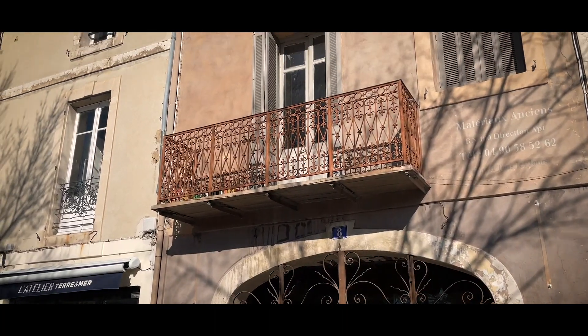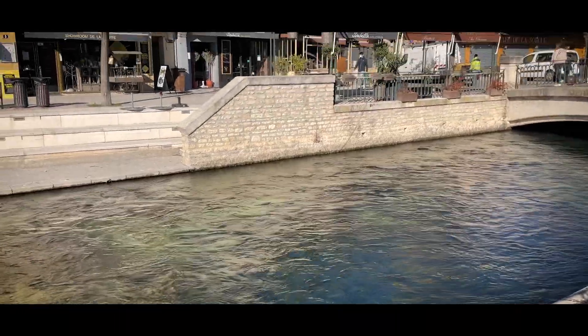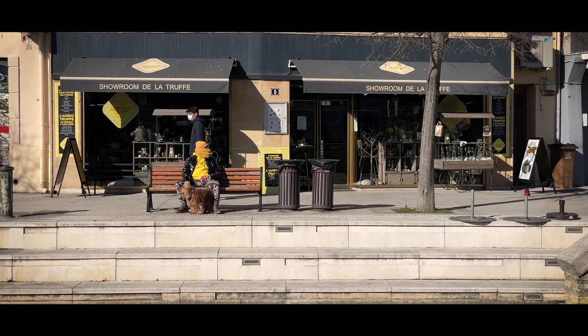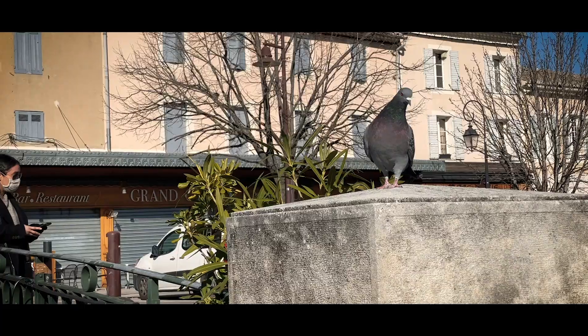L'Isle-sur-la-Sorgue was a former fishing village up until the 19th century. This beautiful town is known for its many antique shops that line up alongside the canals.